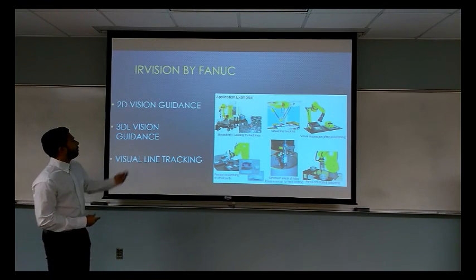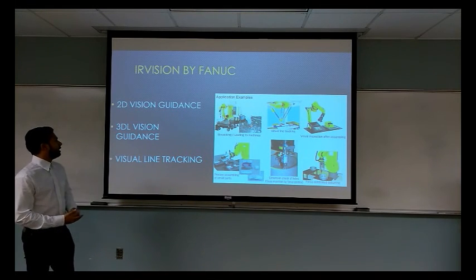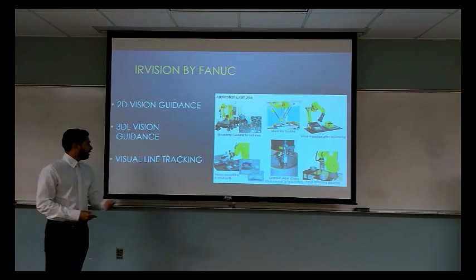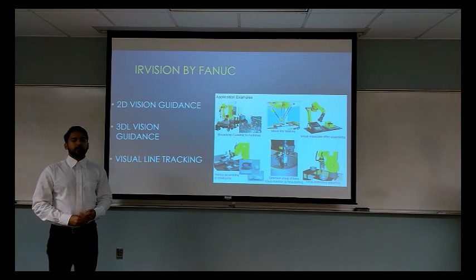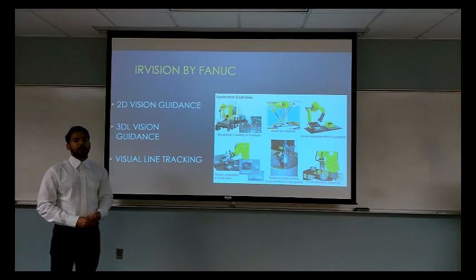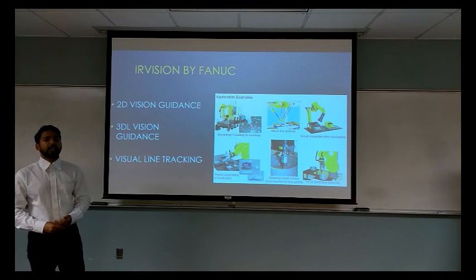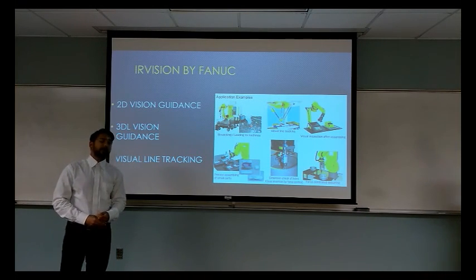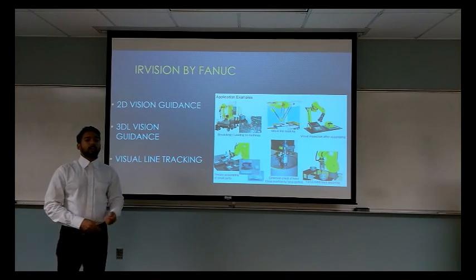The vision system developed by FANUC is called iR Vision, and it encompasses 2D vision guidance, 3D laser vision guidance, and visual eye tracking. 2D vision guidance eliminates the need for a fixture or extensive robot reprogramming when the work environment changes. 3D laser vision guidance allows the robot to map its environment, and visual eye tracking allows the robot to follow an object on a conveyor belt.